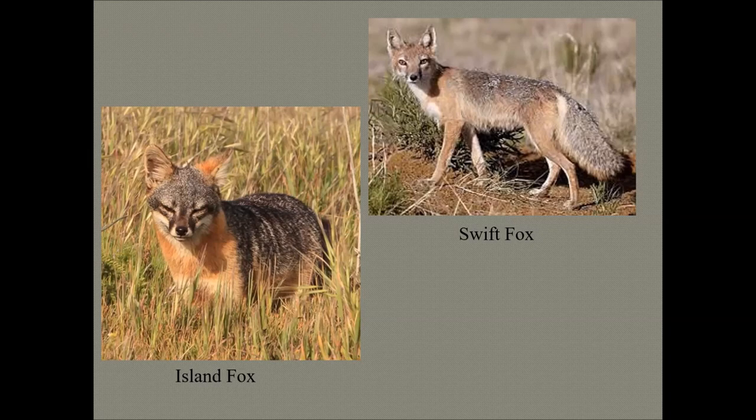The island fox only lives on six of the eight Channel Islands off the coast of southern California — found nowhere else on Earth. Each island population is recognized as a separate endemic subspecies of the island fox. It is the descendant of the mainland gray fox and the largest of the Channel Islands' native mammals, yet one of the smallest canid species in the world.